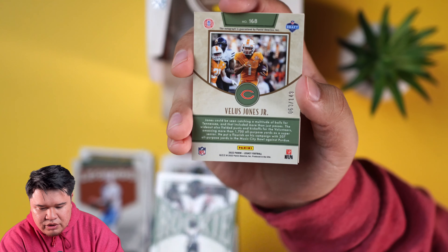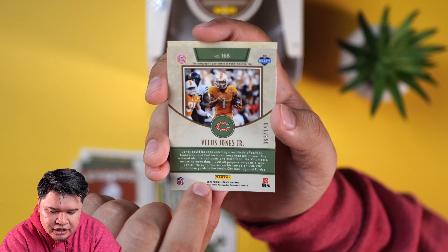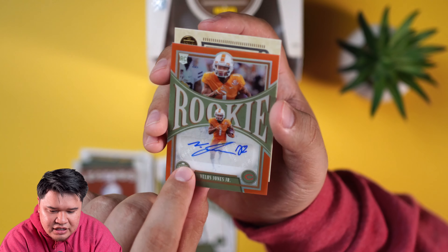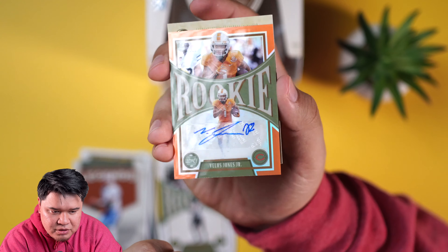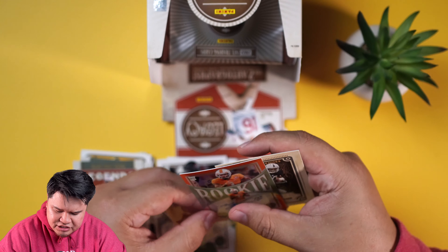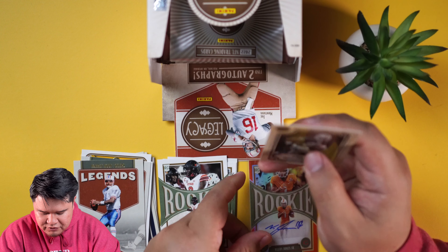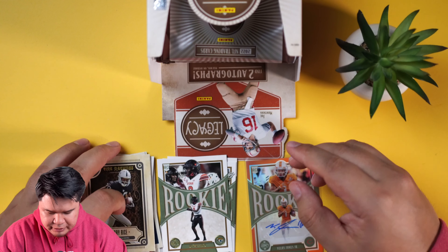Kayvon Thibodeaux is one of the guys you want to see - early draft pick for the Giants. Devon Lloyd as well. Is this our first auto? We got Velus Jones Jr. - he is a wide receiver for the Chicago Bears, and they definitely need wide receivers. We're probably going to keep this one for a little bit. It's out of 149, and it's a chrome card as you guys can see. It's so early, training camp just started, and we had our first Hall of Fame game last night.